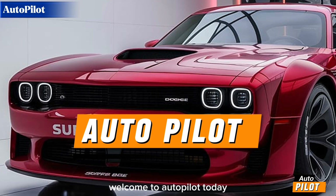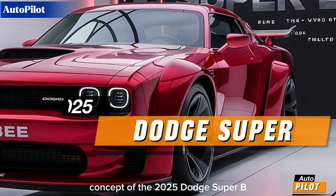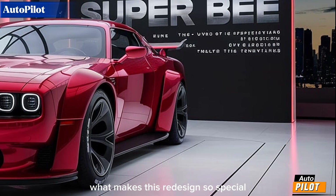Welcome to Autopilot. Today we're diving into the exciting redesign concept of the 2025 Dodge Super B. This legendary muscle car is making a stunning return, and we can't wait to break down what makes this redesign so special.